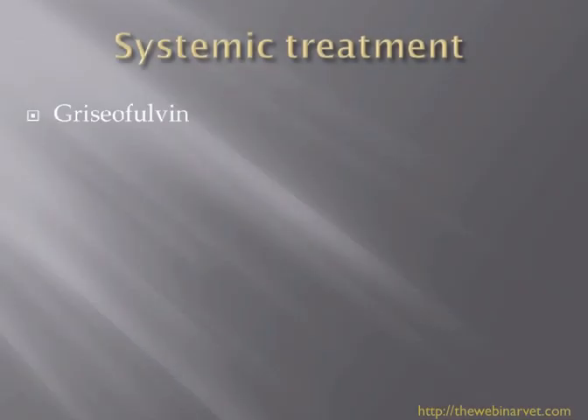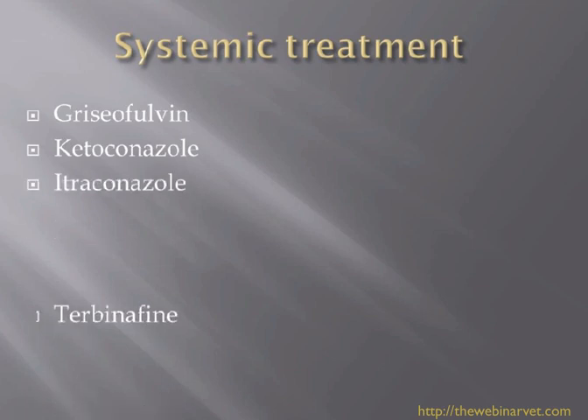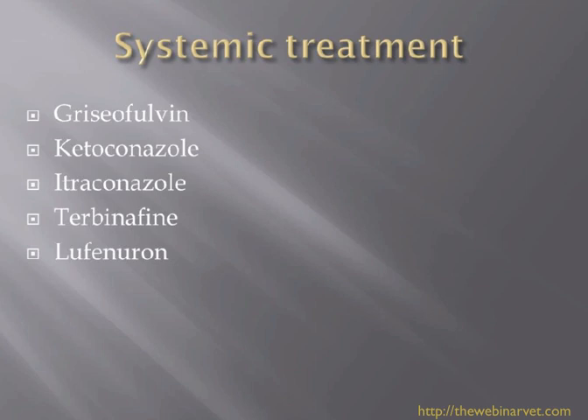Systemic treatments - I'll go through a few of these. There is griseofulvin, which is quite an old treatment now and hard to get hold of, ketoconazole, itraconazole, and terbinafine, which was reported on in some depth at Florence. And as a last one, which was quite popular a few years ago, I'll perhaps try to debunk whether it works or it doesn't.